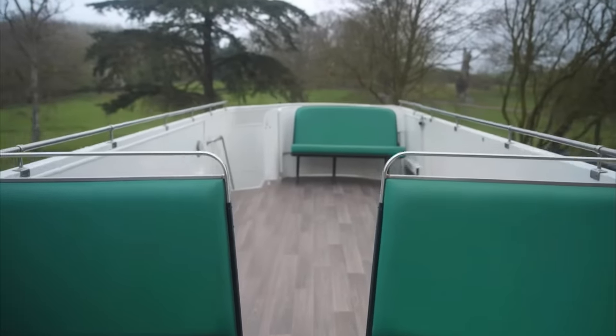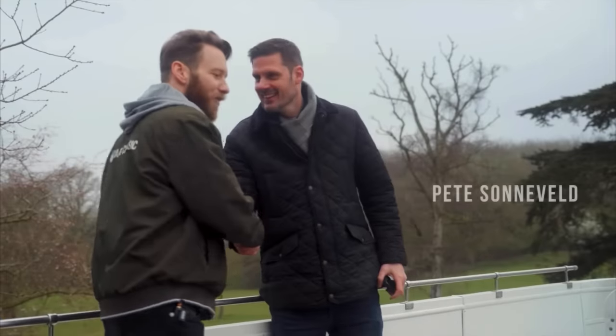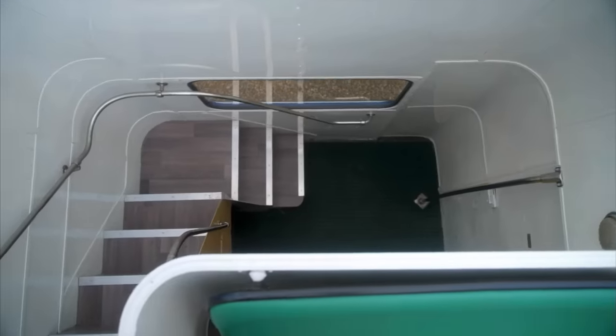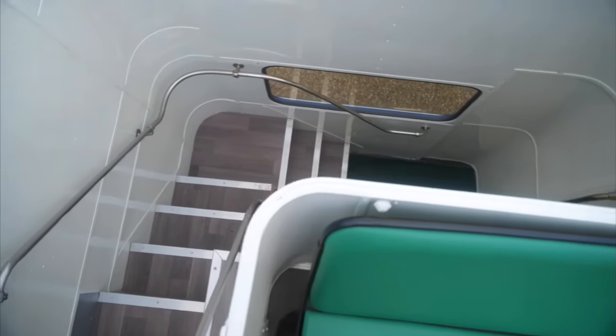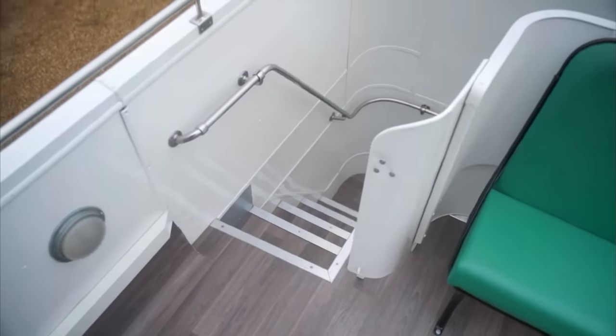Here we are on top of the Wings tour bus WNO 481, joined by Pete of Pete and His Bus. It's safe to say he knows a little bit more about the subject than I do. We are on top of this bus, but it wasn't historically an open-top bus — it was converted to the open-top setup in 1965.